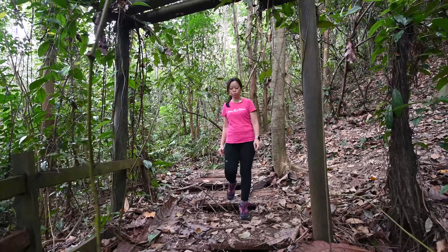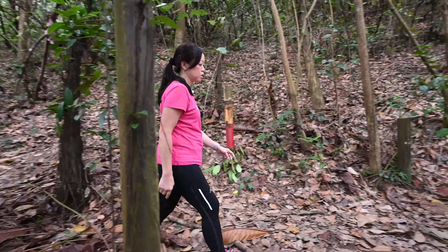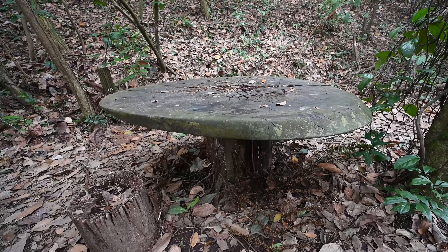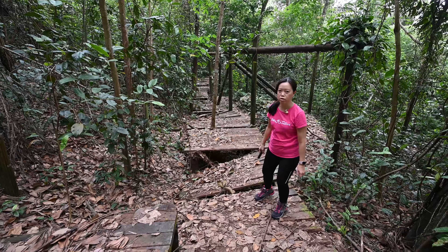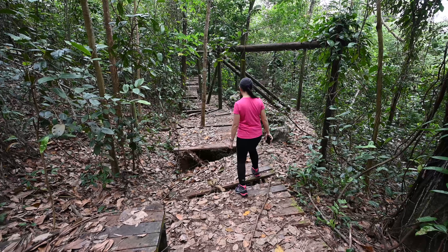This is the shelter that was abandoned. Seems like it was a good resting place — let's take a look at the stone table. We are going to continue the journey, but please be careful because this boardwalk has some parts that have decayed. Just be careful that it might fall.